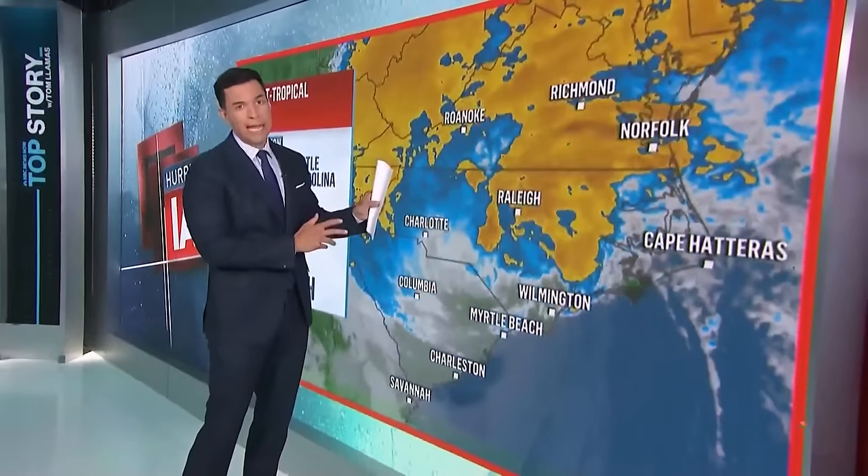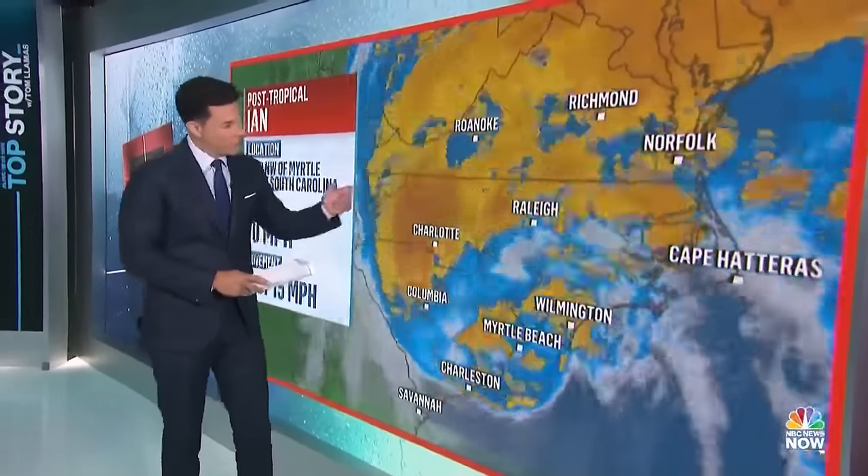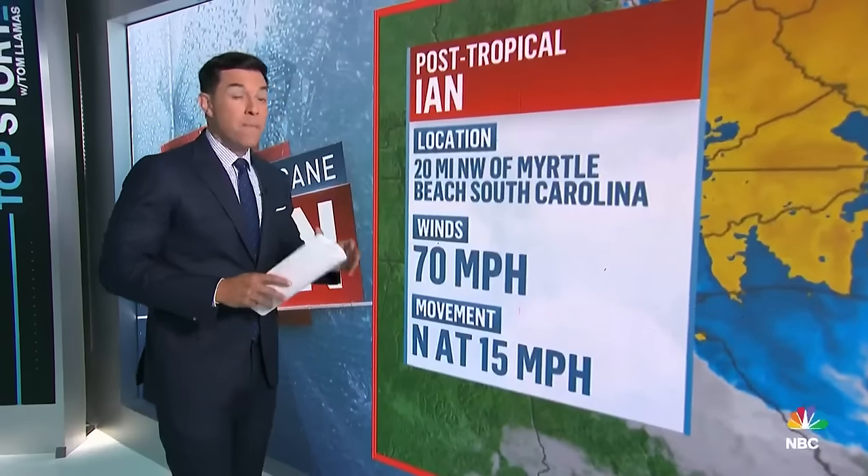Good evening. We have been following Hurricane Ian's deadly course for days now, and as you can see, it is not done yet. This is the latest radar — it's just a massive blob of wind and moisture still impacting several states. The winds right now are at 70 miles per hour, just below a hurricane, and it's moving north at 15 miles per hour, pushing further and further inland.